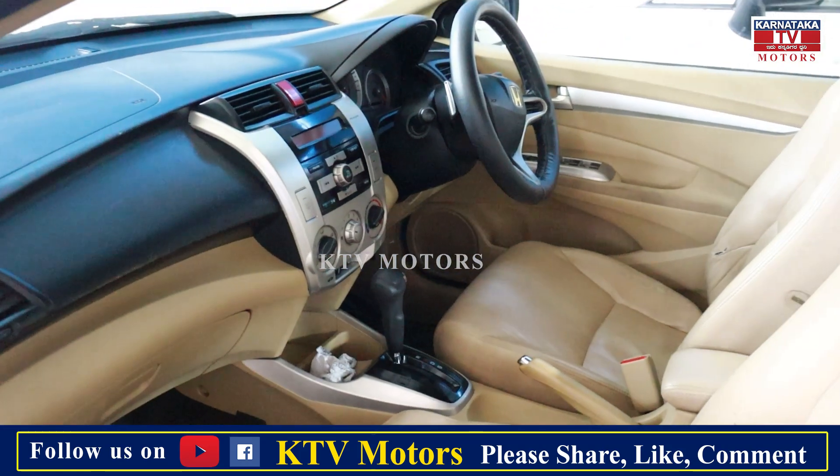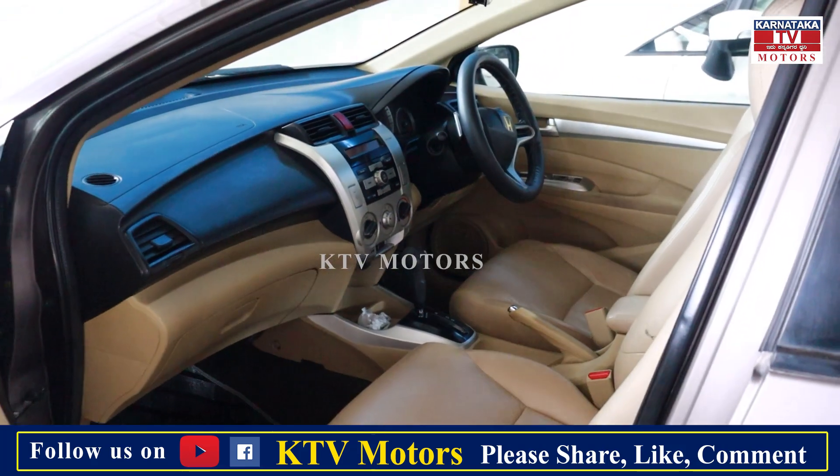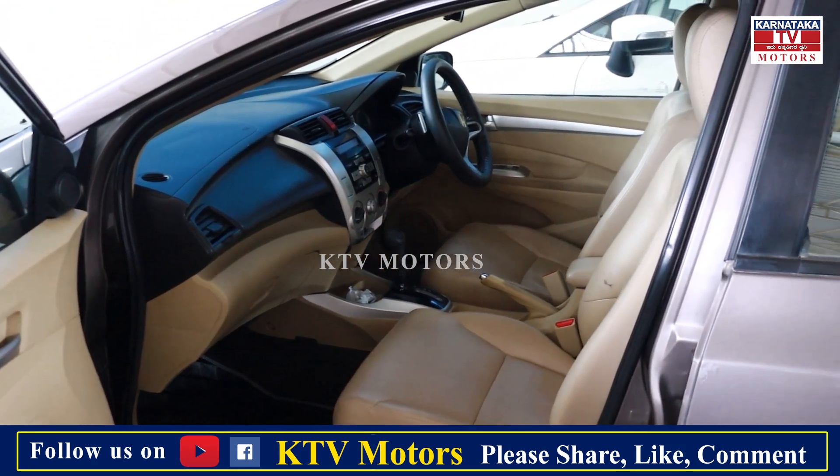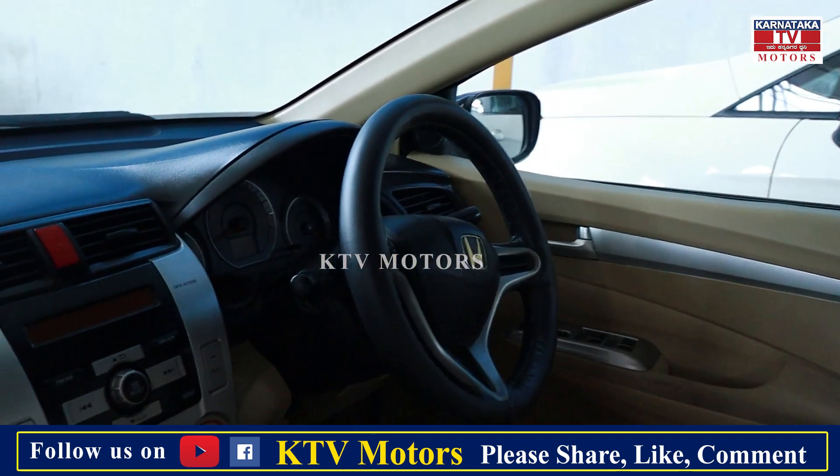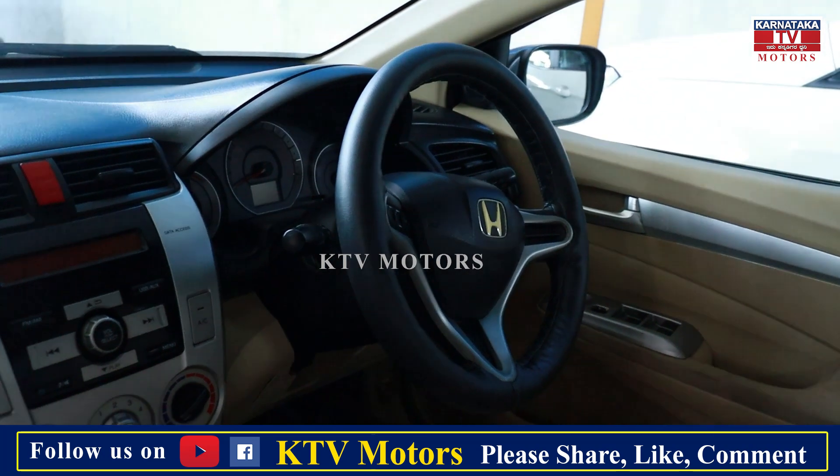Automatic version. Leather seat covers. Yes sir. Steering control. Yes sir, this has steering control. Yes sir.